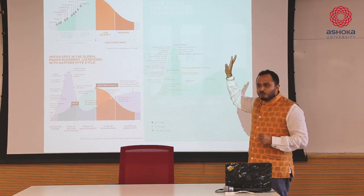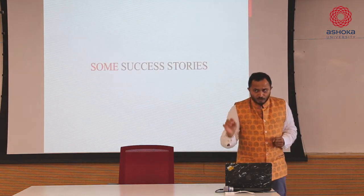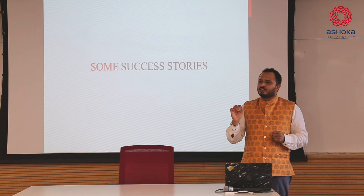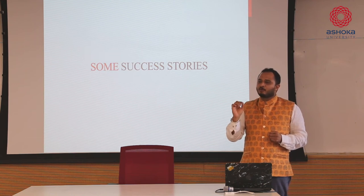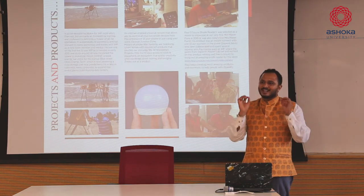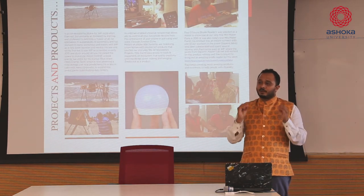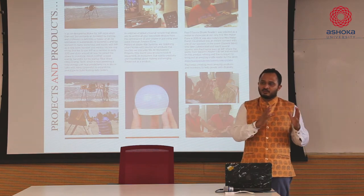Moving on, if you look at some of the success stories that we were able to champion at our space, these are some of the tangible physical products released into the market over the past three years of our existence at that metro station.